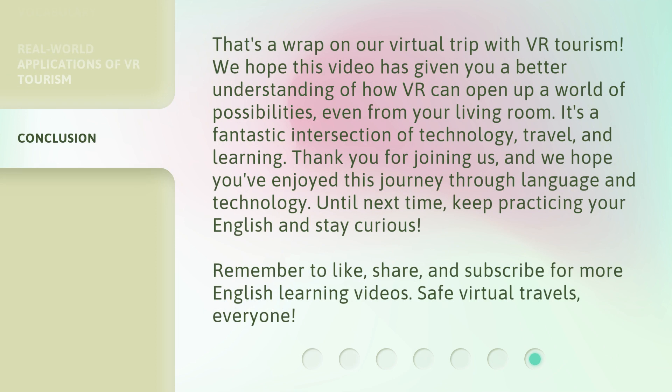That's a wrap on our virtual trip with VR tourism. We hope this video has given you a better understanding of how VR can open up a world of possibilities, even from your living room. It's a fantastic intersection of technology, travel, and learning. Thank you for joining us, and we hope you've enjoyed this journey through language and technology. Until next time, keep practicing your English and stay curious. Remember to like, share, and subscribe for more English learning videos. Safe virtual travels, everyone!